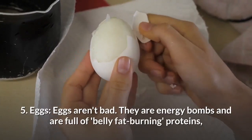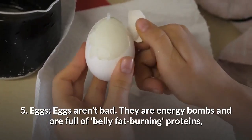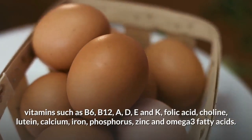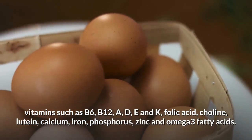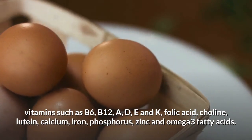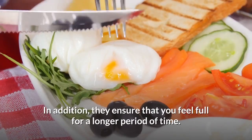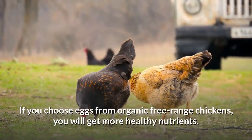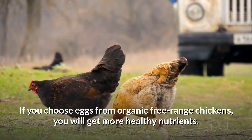Number 5: Eggs. Eggs aren't bad — they are energy bombs and are full of belly fat burning proteins, vitamins such as B6, B12, A, D, E and K, folic acid, choline, lutein, calcium, iron, phosphorus, zinc and omega-3 fatty acids. In addition, they ensure that you feel full for a longer period of time. If you choose eggs from organic free-range chickens, you will get more healthy nutrients.